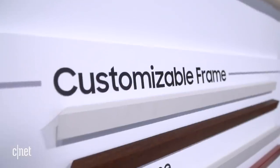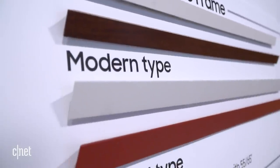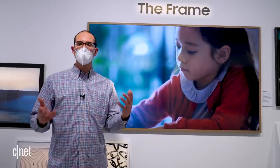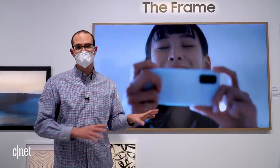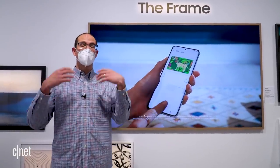Just like previous generations, you can have a customized frame around the edge. Samsung now has a new beveled bezel type — it's a little bit more of an angle, again to have it look as much like a painting as possible. The Frame includes artwork as part of the deal; you can actually download up to 1,400 different pieces of art onto the screen. There's also a new AI algorithm that'll figure out what kind of art you like and suggest new stuff based on your preferences.